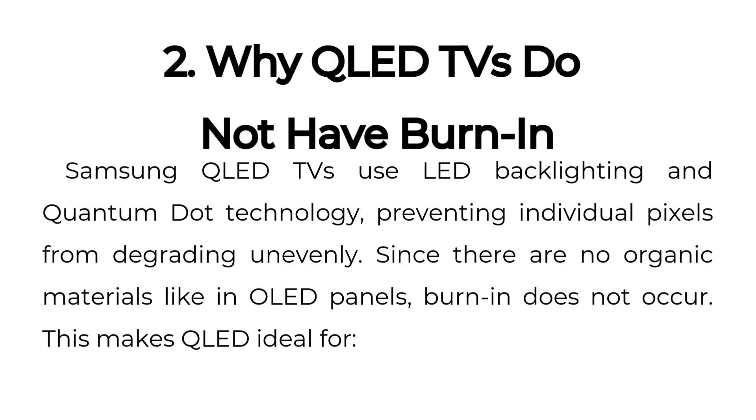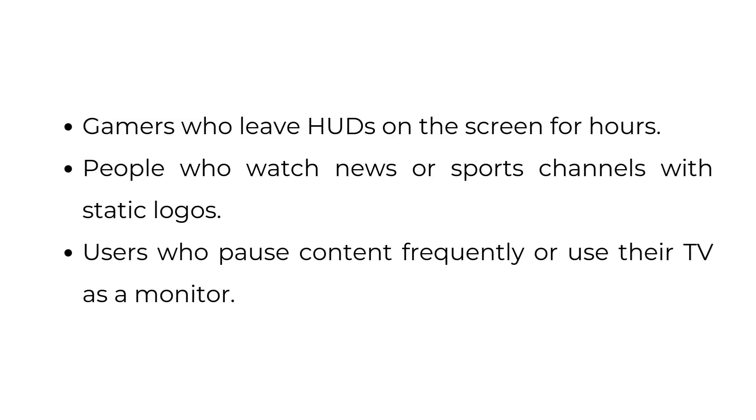2. Why QLED TVs do not have burn-in. Samsung QLED TVs use LED backlighting and quantum dot technology, preventing individual pixels from degrading unevenly. Since there are no organic materials like in OLED panels, burn-in does not occur. This makes QLED ideal for gamers who leave HUDs on the screen for hours, people who watch news or sports channels with static logos, and users who pause content frequently or use their TV as a monitor.